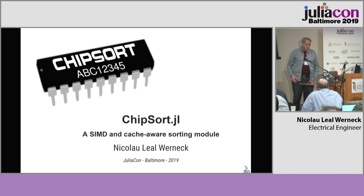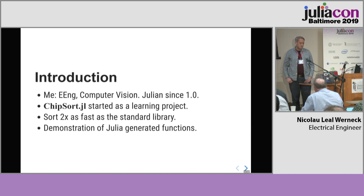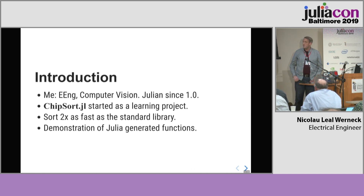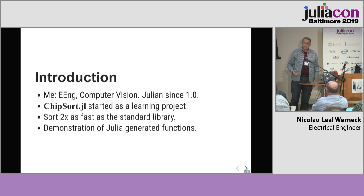I'm Nicolau Werneck. I'm going to talk about Chipsort.jl. It's a SIMD and cache-aware sorting module. The fonts are still wrong, sorry. A bit about myself: I'm an analytical engineer specializing in computer vision. I have been using Julia only for less than one year, when 1.0 was released. I started Chipsort as a learning project. I hope I can share what I learned with you, and I think it will have some invaluable results.